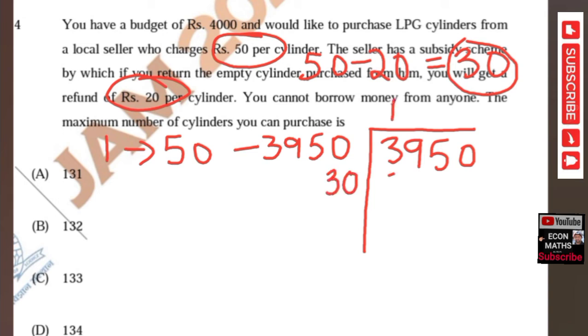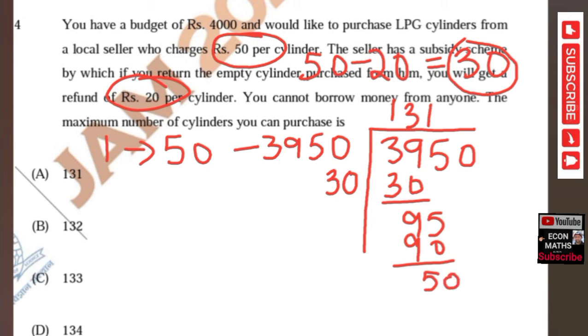Dividing 3950 by 30: 30 goes into 3950 giving 131, and we are left with a remainder of 21. So the first cylinder cost ₹50, and with the remaining ₹3950 the consumer can buy 131 more cylinders at ₹30 each, with ₹21 left over.